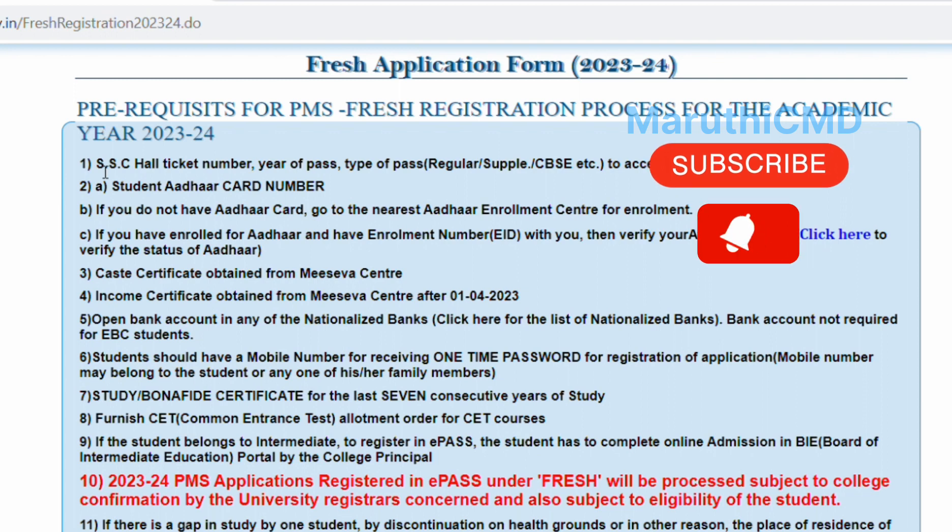You can apply with your SSC Hall Ticket, Year of Pass, Type of Pass — CBS, Regular, Supply, etc. You can apply using your SSC Hall Ticket.